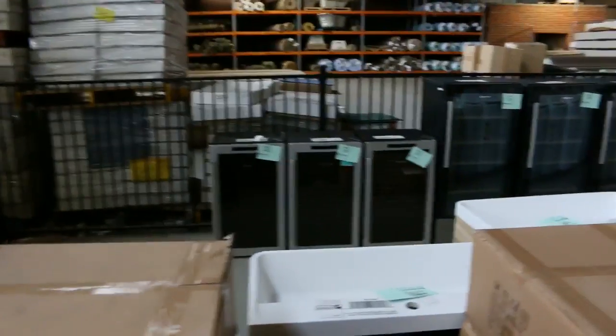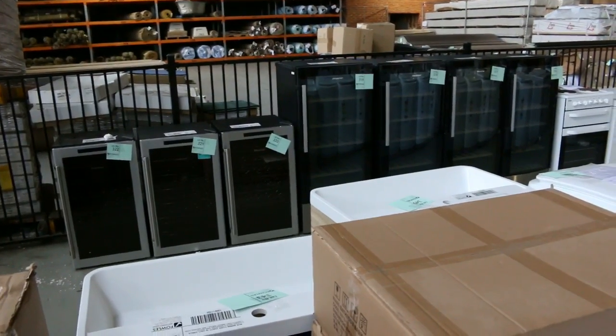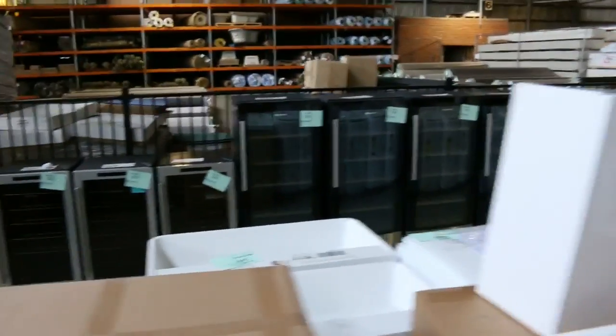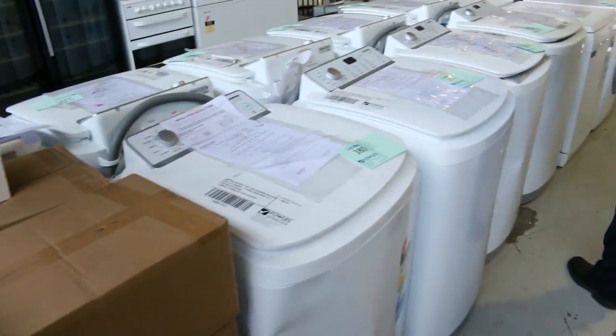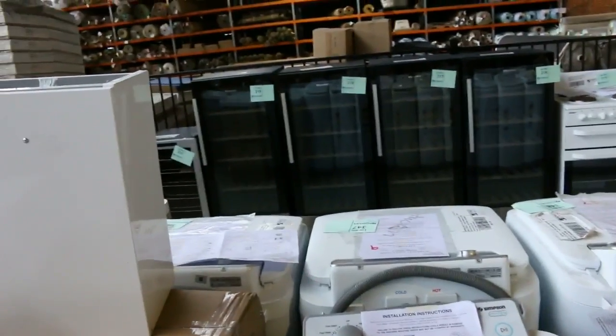We've got a heap of tall and short wine fridges. The small ones from Hisense are probably around the $200 mark, and the larger ones around the $300 mark — all with a 12-month warranty. Really nice, especially those bigger ones with the timber shells and the dual climate zone.